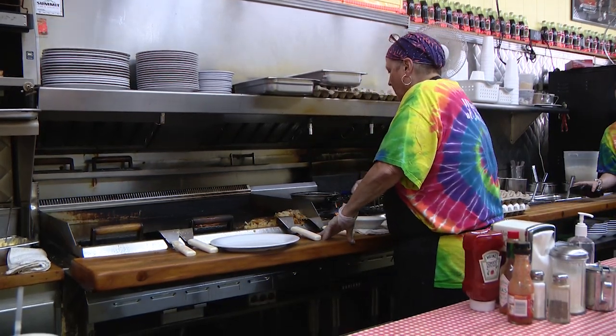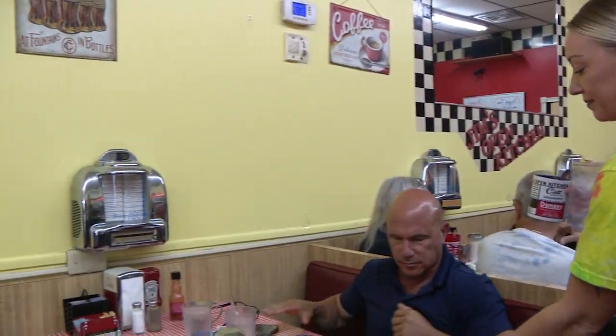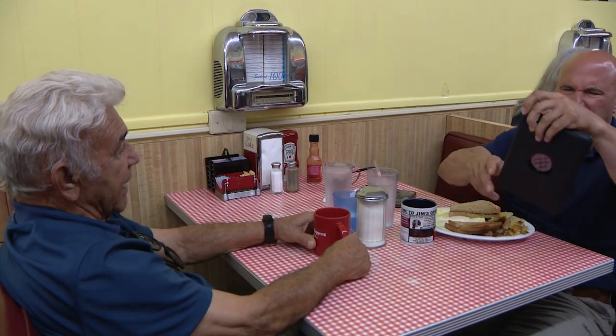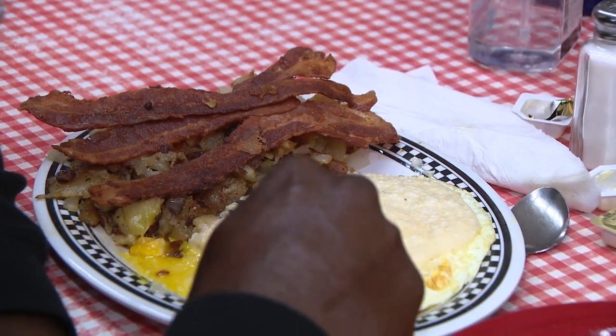I believe I'm the oldest customer. I've actually been coming here when Jim's father was the cook, and it's been at least 63 years I've been coming to this restaurant. It's a great restaurant — great food, fast, hot, and the service is always great.